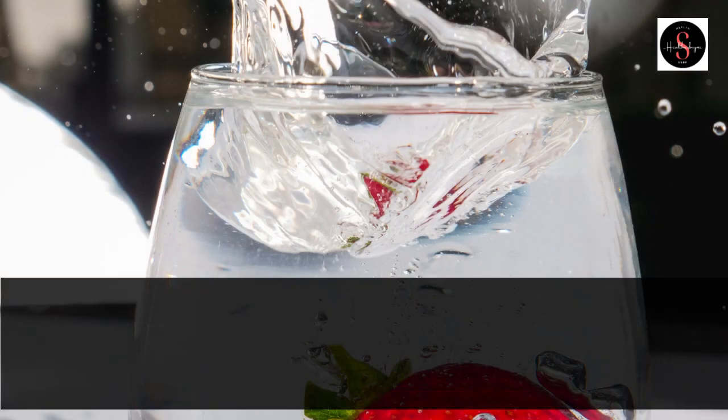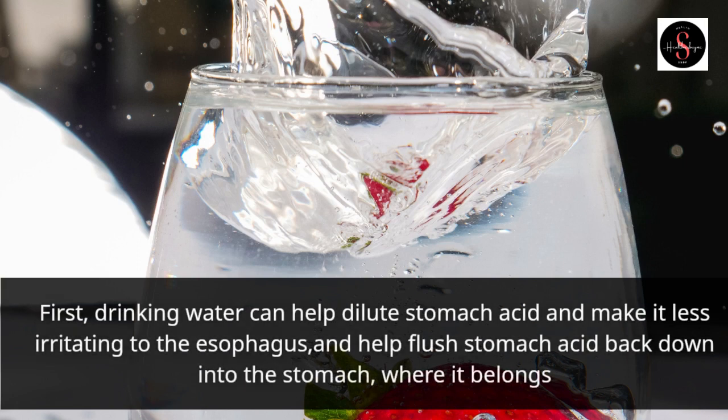First, drinking water can help dilute stomach acid and make it less irritating to the esophagus, and help flush stomach acid back down into the stomach, where it belongs.